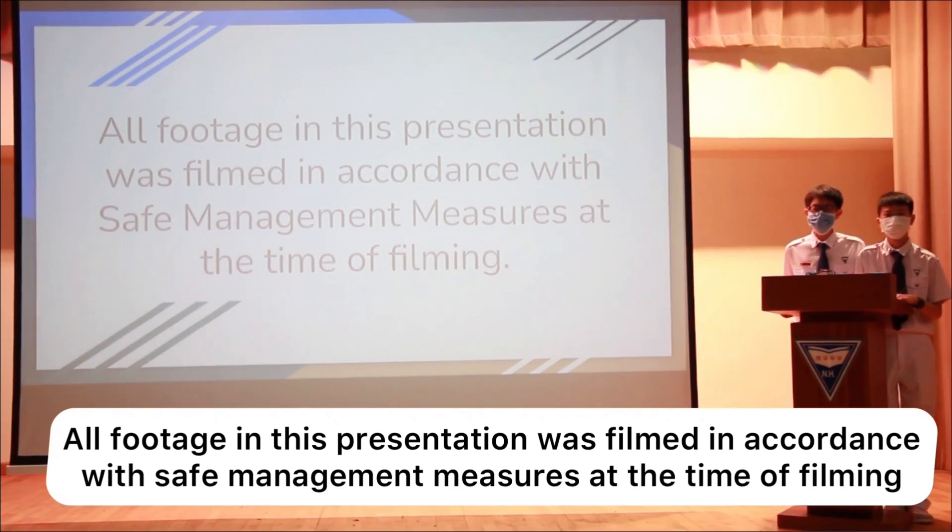All footage in this presentation was filmed in accordance with safe management measures at the time of filming.